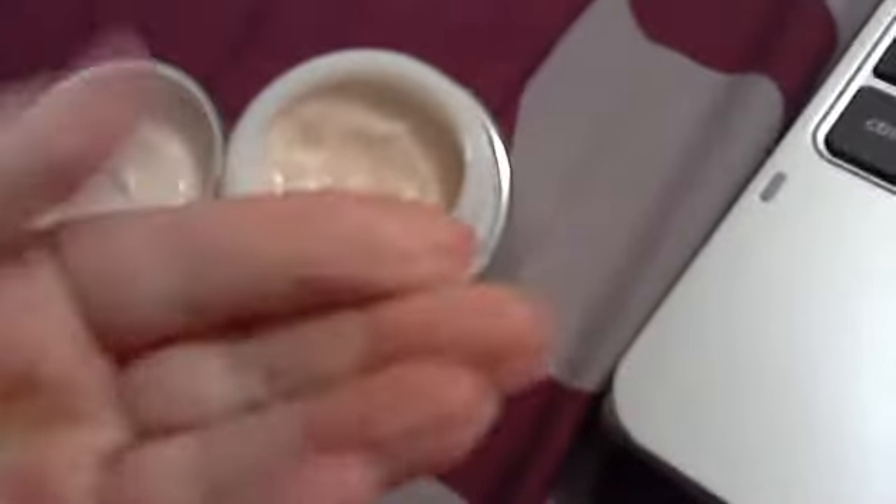It comes in a nice little jar, 1.7 fluid ounces. Let me pop the cap on it for you. This is it — it's kind of a cream color and it's really thick.